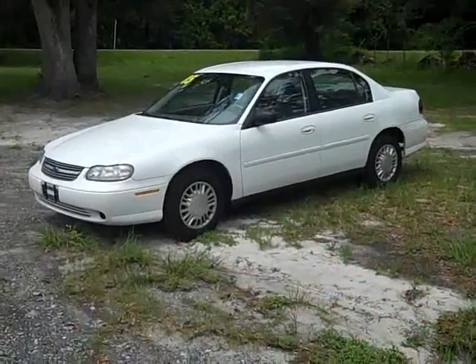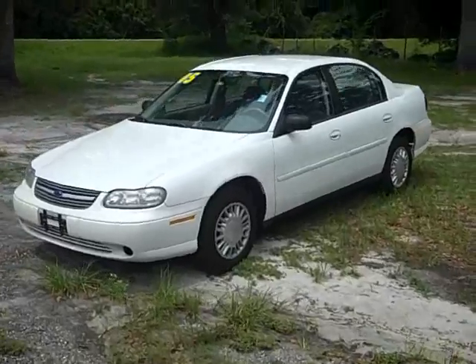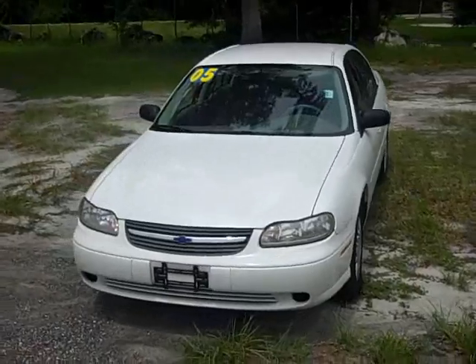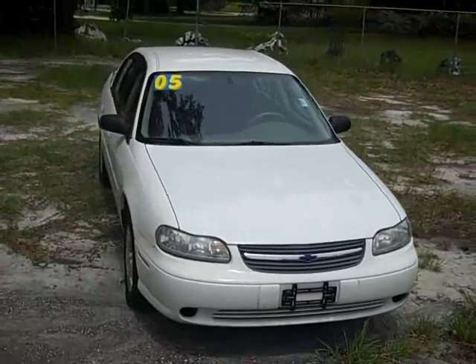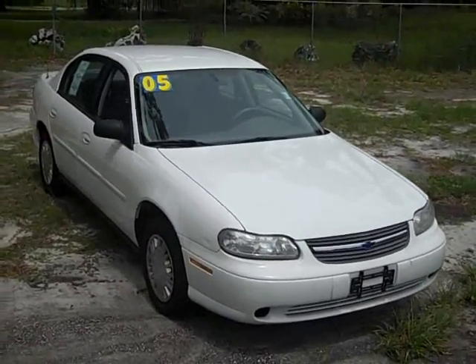Alright, that's a 2005 Chevy Malibu Classic. Very low miles. Great condition. Good running car at a bargain price. Give me a call toll-free at 866-371-2255. You can always call my cell phone direct at area code 352-682-8667. This is Randy. Thanks for watching.